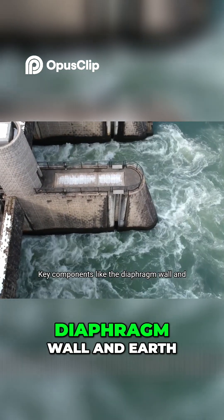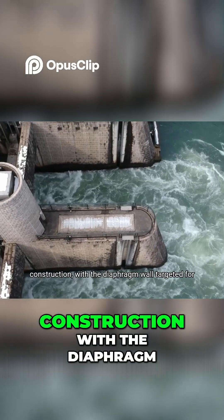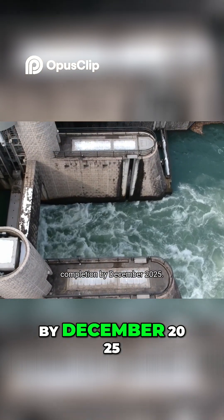Key components like the diaphragm wall and earth-and-rock-fill (ECRF) dam are under active construction, with the diaphragm wall targeted for completion by December 2025.